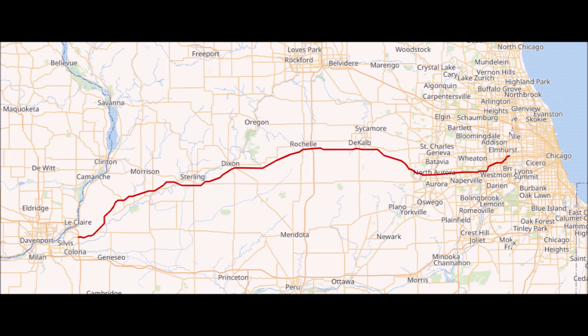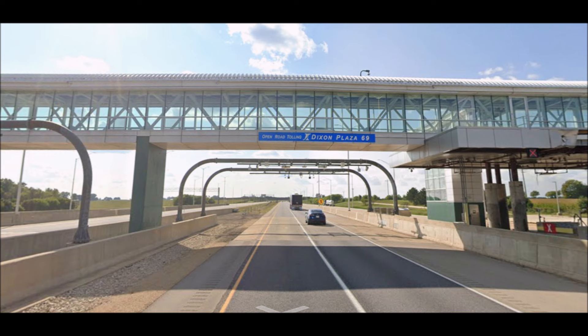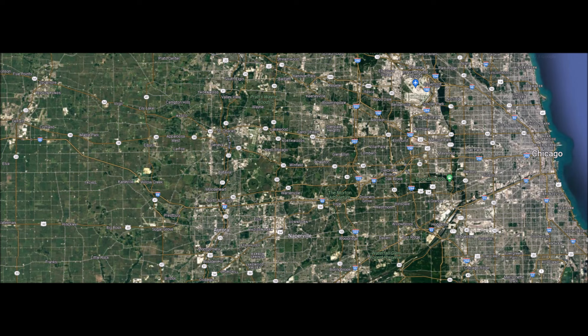Now let's move west to the other version of I-88, this one also being an intrastate highway existing solely in the state of Illinois. Running for 140 miles, 88 connects the Chicago metropolitan area with the Quad Cities region along the Mississippi River, as well as several other smaller cities along the way. The eastern half of 88 is tolled and known locally as the Ronald Reagan Tollway, with the western half being freeway.